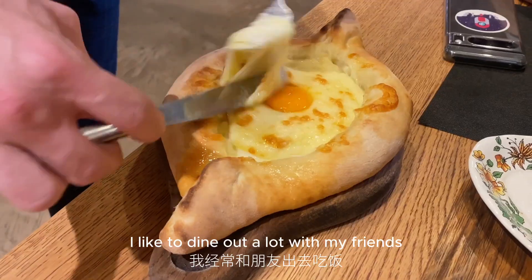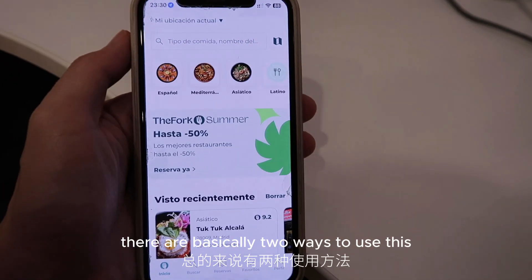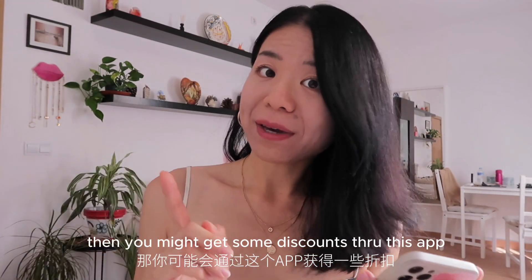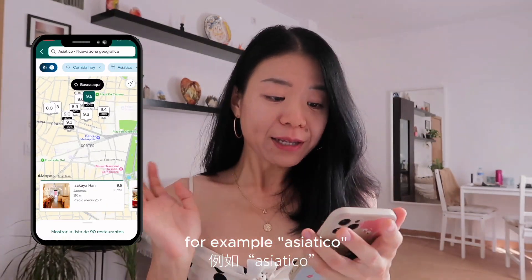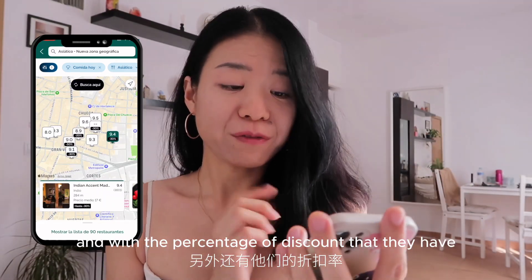The first app is for all the foodies. I like to dine out a lot with my friends and try different restaurants, and one economic way to do this is finding the restaurant on the app El Tenedor. There are basically two ways to use this: the first is to search the restaurant you want to go to — if they work with the fork, you might get a discount. The second way is to search the type of food you want, for example Asian food, and it will pop out a list of restaurants with scores and the percentage of discount they offer.